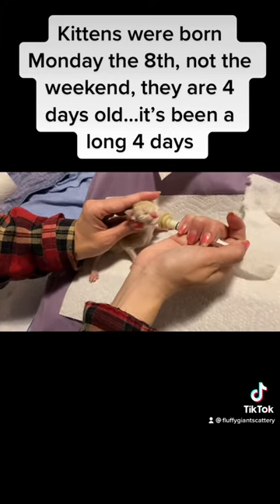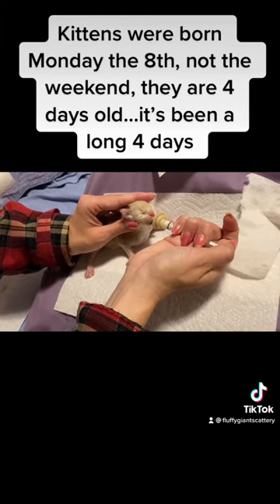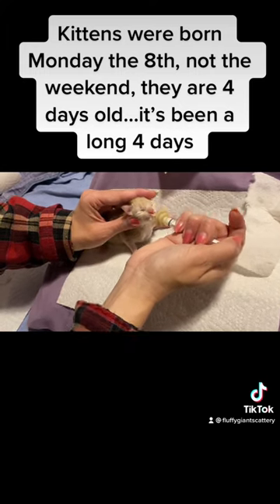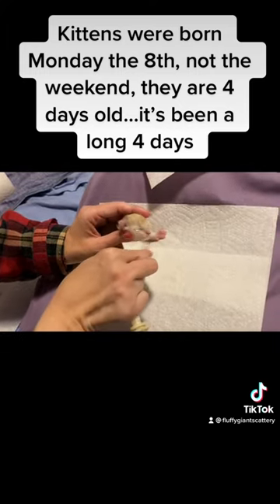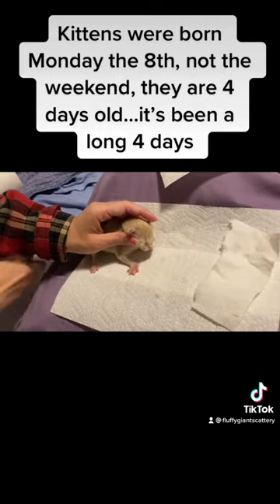He might have had a little burp, but he's suckling just a little bit. You don't want to go too fast because it's all going to come out the end.